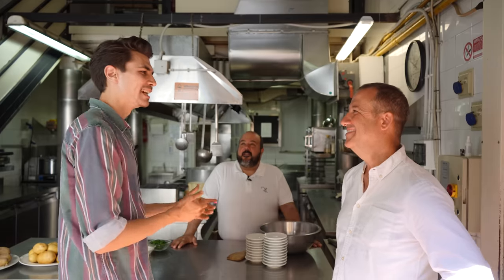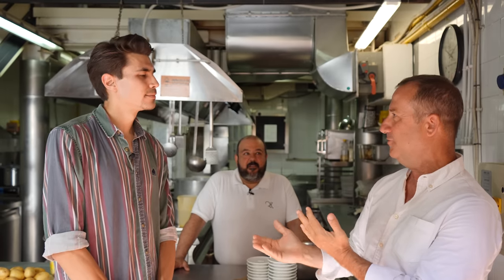What are we making today? Panelle, chickpea flour, and cazzilli or crocchè di patate — two of the most typical street foods in Palermo. So pane, panelle e cazzilli — let's go.